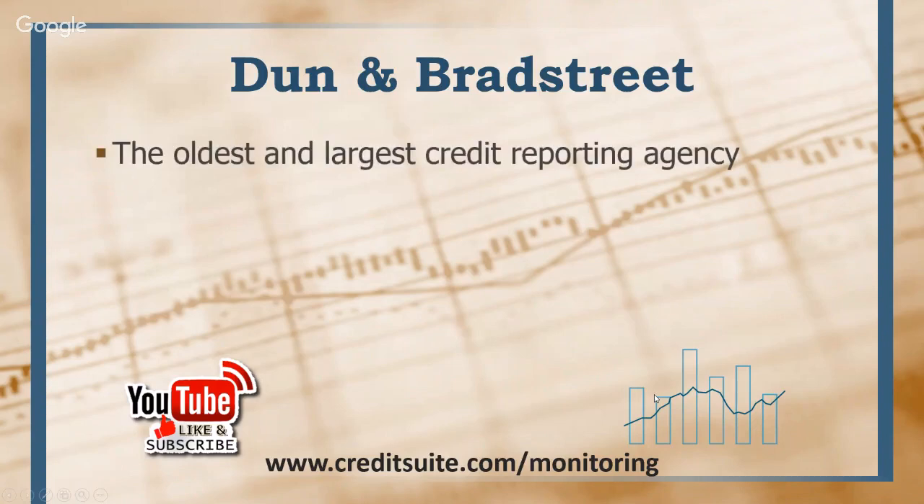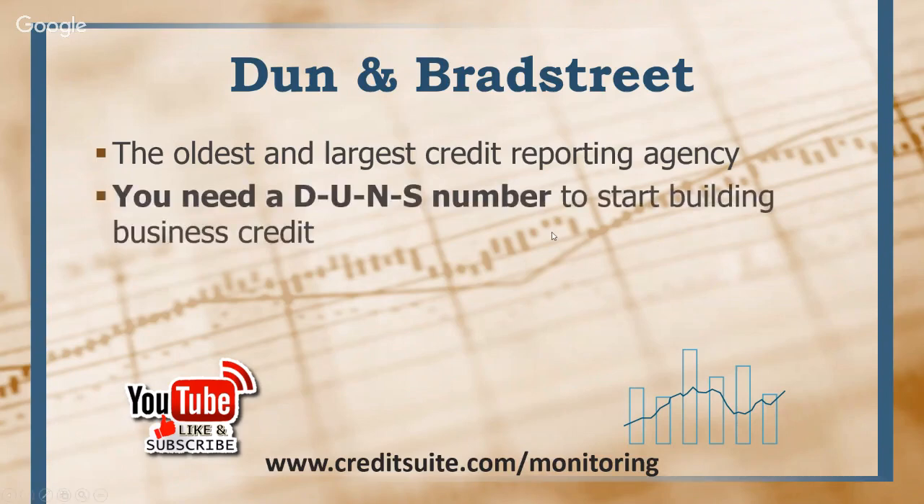Dun & Bradstreet is the largest and oldest credit reporting agency, period. This is even older than consumer credit. I still talk to a lot of people who don't know the legitimacy of business credit, but the reality is business credit has been around in law way longer than consumer credit. D&B is still the biggest credit reporting agency, even above and beyond what you see with consumer credit reporting agencies.